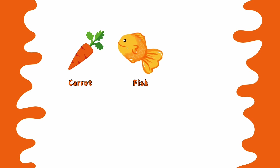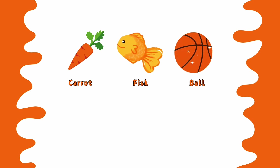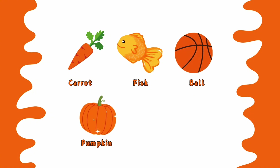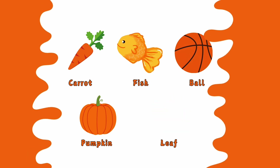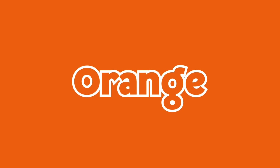Orange carrot. Orange fish. Orange bull. Orange pumpkin. Orange leaf. This is orange color.